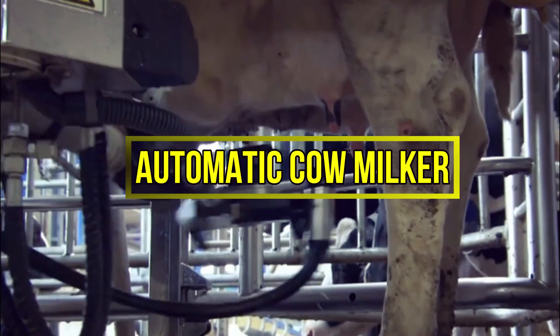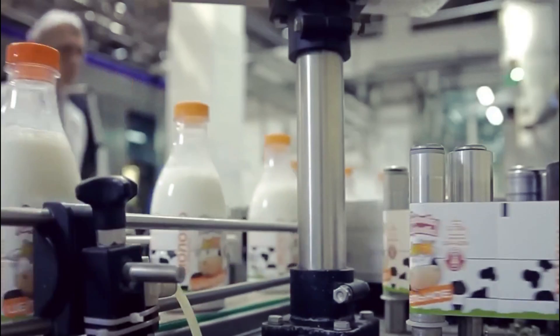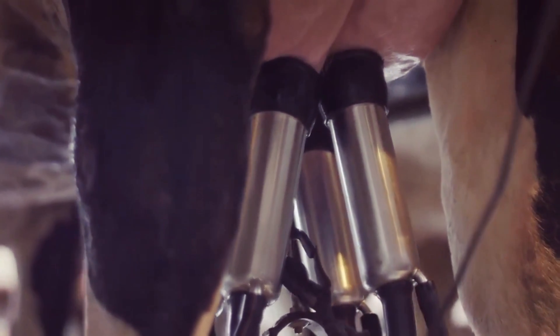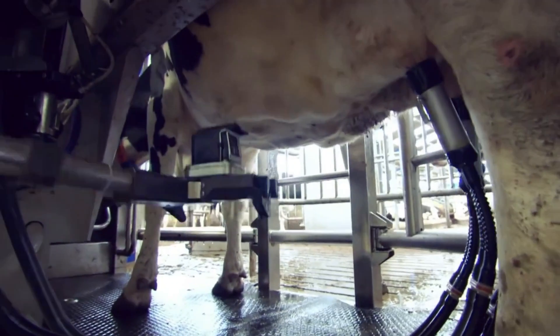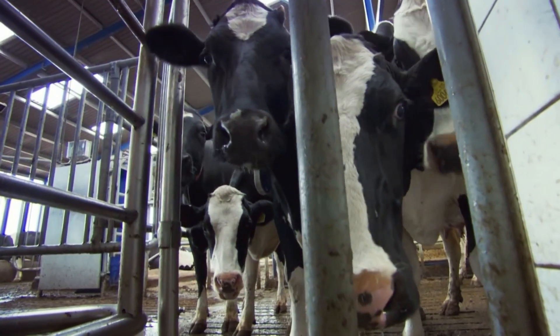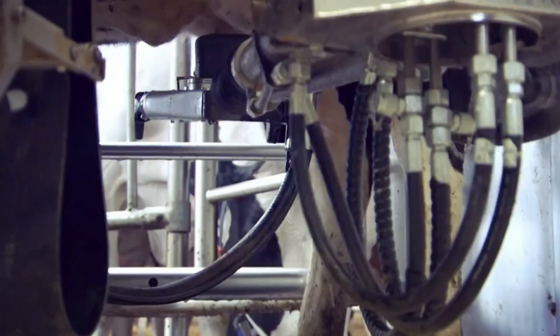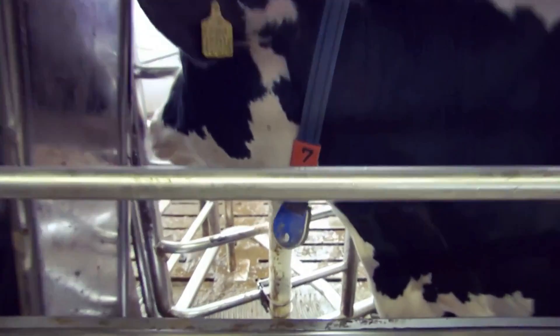Number 7: Automatic Cow Milker. The process of milking cows has undergone significant advancements with the introduction of technology. In the past, farmers had to manually attach suction cups to the udders. But now, automated systems have taken over most of the work. Modern cow milkers require minimal human involvement. Cows roam freely in the fields and can enter the milking building at their convenience. Upon entry, they are identified using electronic tags. If a cow has been recently milked, a gate opens allowing it to return to the field.